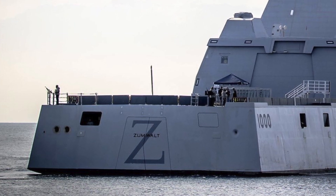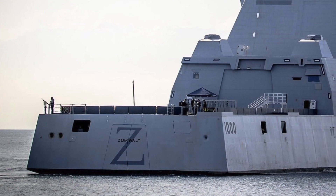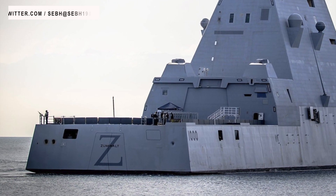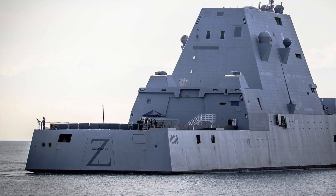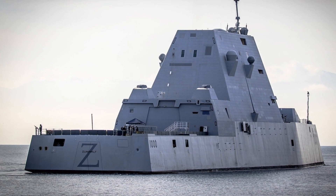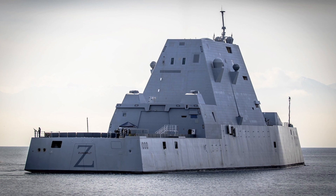The Zumwalt-class destroyers have two 155mm guns as well as 80 Mark 57 cells protected by the Peripheral Vertical Launch System. The PVLS is designed to reduce the chances of loss of the entire missile battery or even the entire ship in case of a magazine explosion, and the cells are placed in the outer shell of the ship's superstructure. Each Mark 57 can carry a single SM-2 or SM-6 long-range surface-to-air missile, ASROC anti-submarine rocket torpedo, or up to four Evolved Sea Sparrow short-range surface-to-air missiles. Importantly, they can also carry Tomahawks.